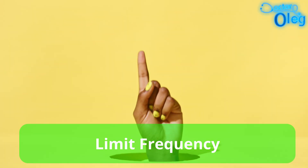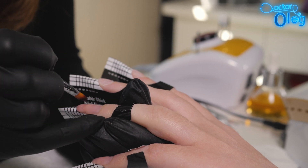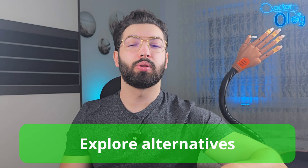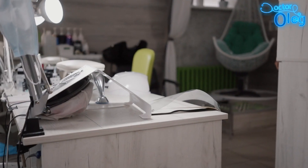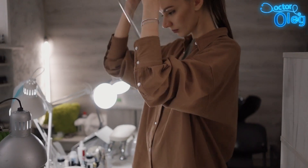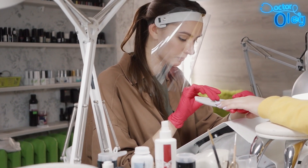Number three: limit frequency. Reduce the number of gel manicures you receive to minimize cumulative UV exposure. Opt for regular polish or other alternatives when possible. Number four: explore alternative drying methods. Some salons use LED lamps which cure polish faster and emit lower levels of UV radiation. However, it's important to know that both UV and LED lamps emit UV rays, so precautions are still necessary.